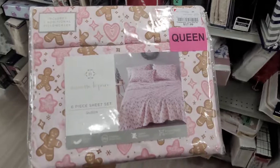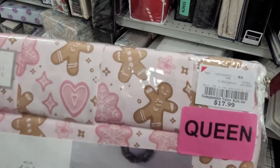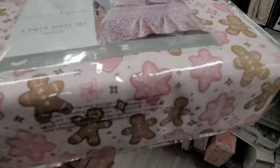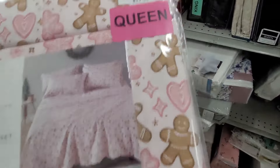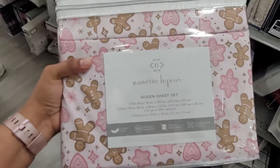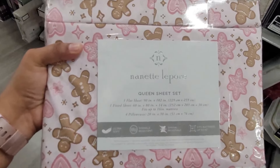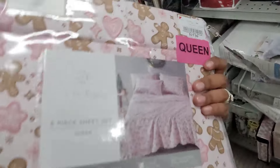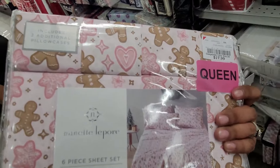Okay y'all, I'm in the sheets section and I finally found this — $7.99 — and this has been going viral as well. Let me show y'all: flat sheet, one fitted sheet, and four pillowcases. Definitely check that out y'all.